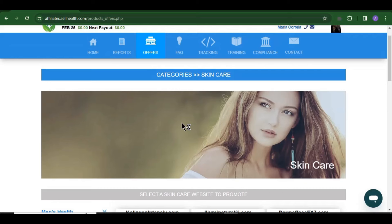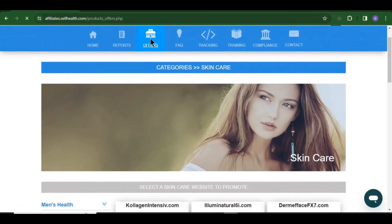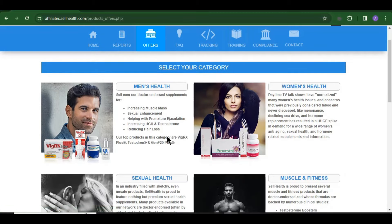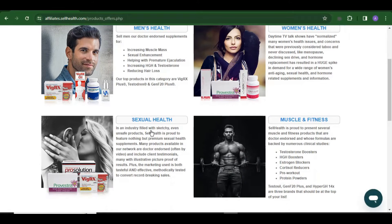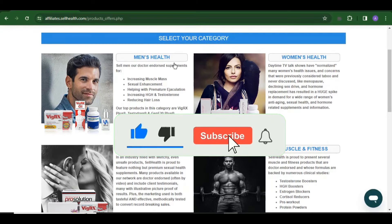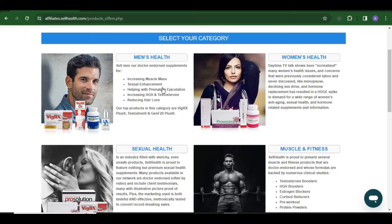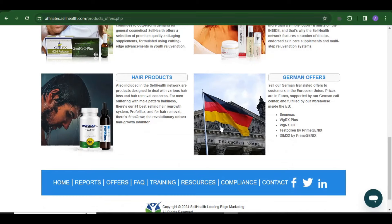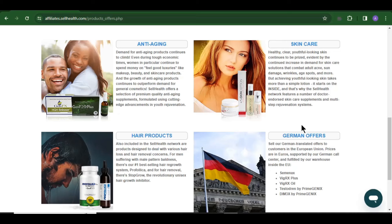Make sure you sign up for an account on sellhealth.com and then click on Offers when you arrive on the dashboard after creating your account. Right here on the dashboard you're going to see SellHealth.com is having different categories of products for you to promote. I'll be showing you exactly how you can get traffic on these products and make a lot of money each and every day. The categories include men's health, women's health, sexual health, muscle and fitness, anti-aging, skincare, hair products, and general offers.